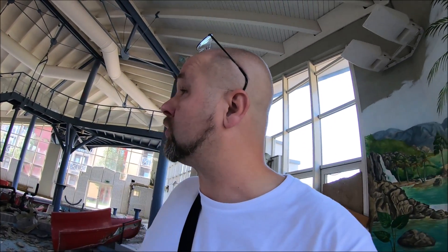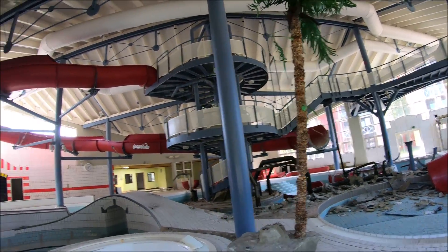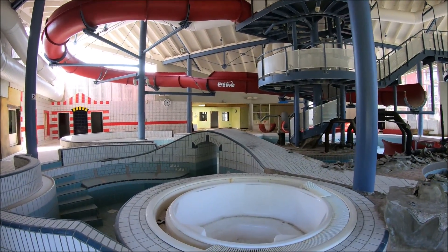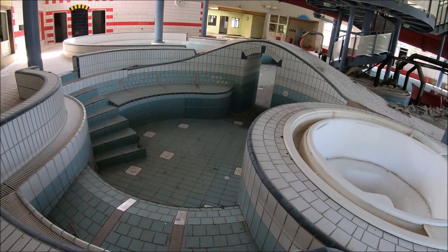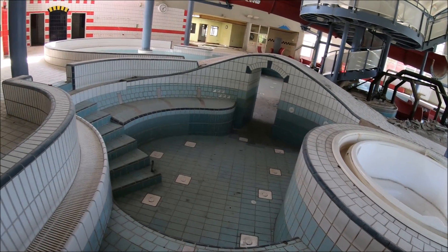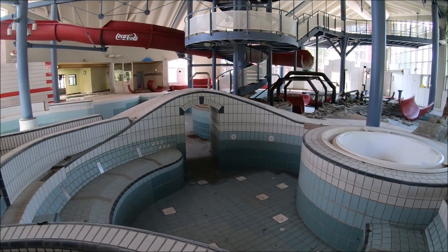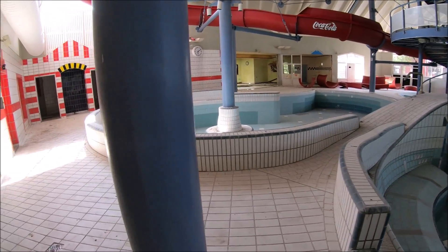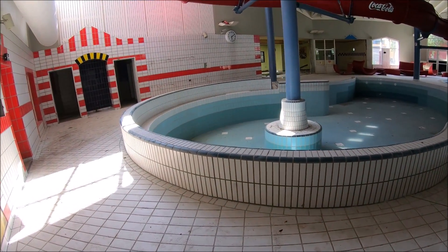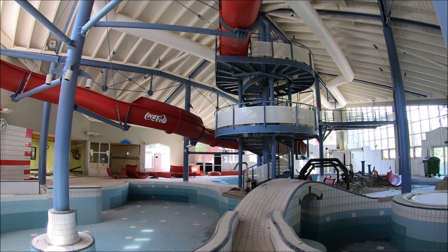Wir laufen jetzt einfach mal ein bisschen durch und gucken uns ein wenig um, weil eins muss es ein recht schönes Schwimmbad gewesen sein. Hier war der Whirlpool, den man früher durchschwimmen konnte. Dann gab es die Wasserrutsche und den Turm nach oben.